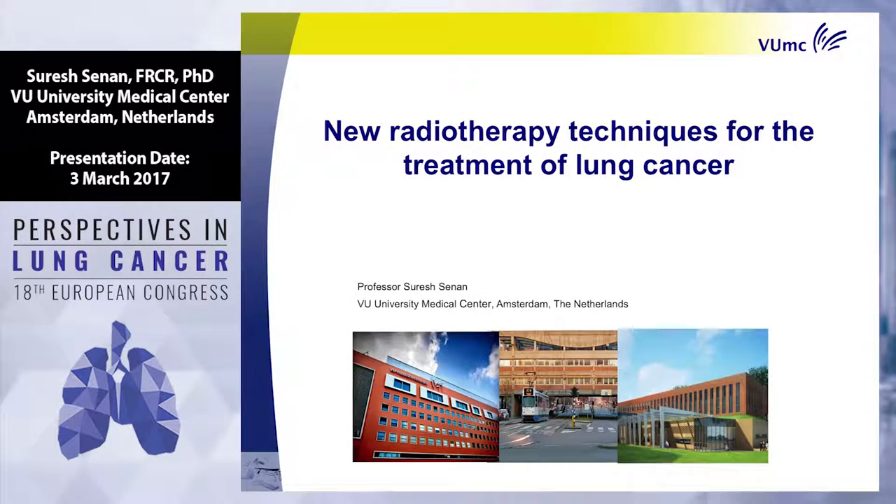Thank you, Umberto, and thank you, Giorgio, for the invitation. I just want to clarify that this talk is more for lung physicians than radiation oncologists, because it's going to influence how you practice when you see these larger tumors and some of the new techniques which your patients will be asking about.